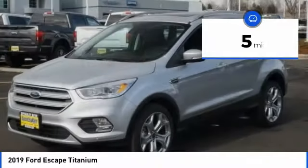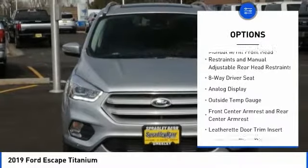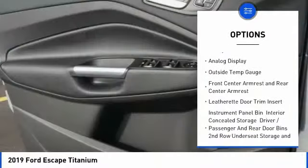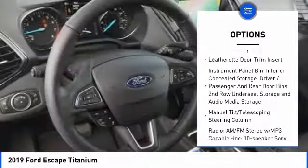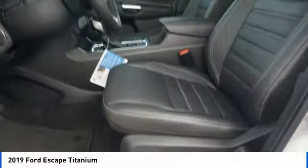This vehicle has less than 100 miles. Here are some of this vehicle's great options: universal garage door opener, fog lights, trip computer, compass, outside temperature gauge, perimeter alarm, body color door handles, tinted glass.